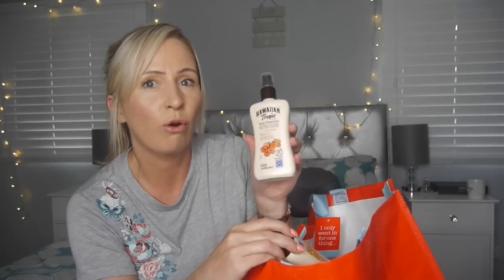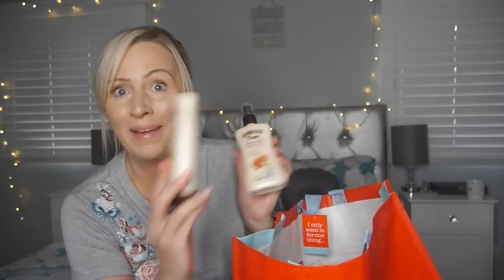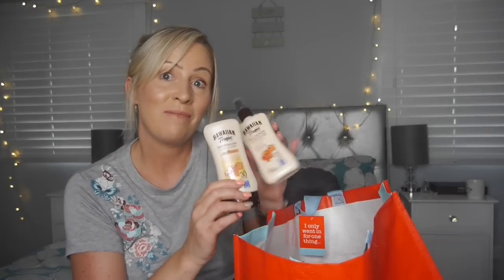Get yourself some of this. I also got another one in Factor 20 — that's obviously lower, but in this country on a warmish but not too sunny day, we can just put the Factor 20 on, and that's in a spray. So I've got the two of those to take with us. We're going camping in Devon — yes! And I will be vlogging it, so you'll see these there.